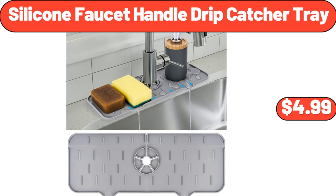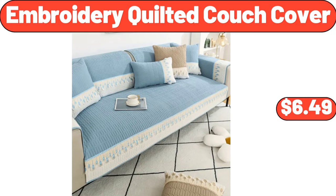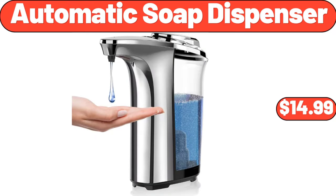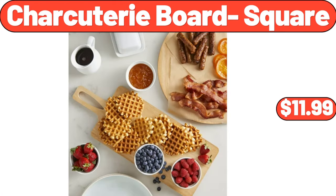Silicone Faucet Handle Drip Catcher Tray $4.99. Woven Rope Laundry Hamper with Handles $22.99. Embroidery Quilted Couch Cover $6.49. Automatic Soap Dispenser $14.99. Stainless Steel Thermal Coffee Carafe Dispenser $16.99. Charcuterie Board Square $11.99.